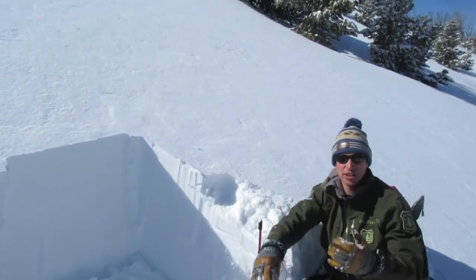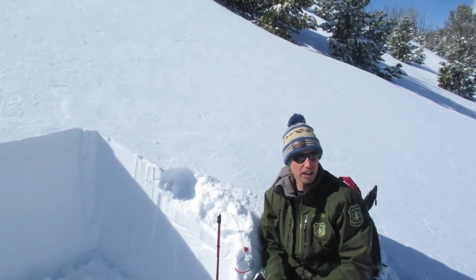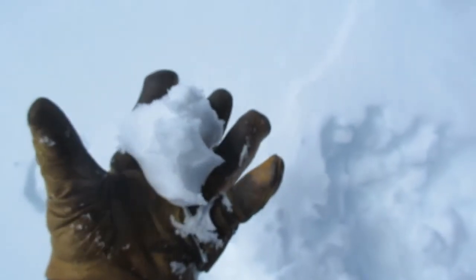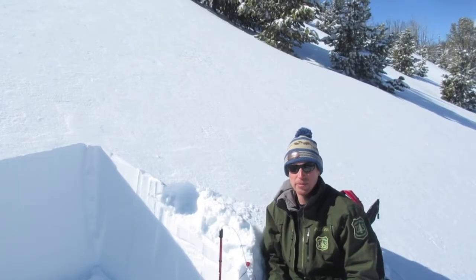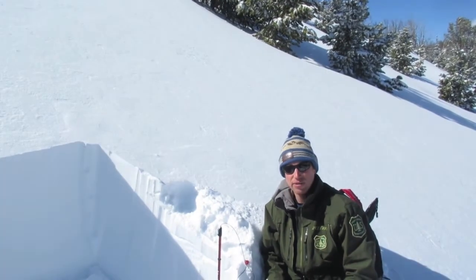We'll start to get wet loose avalanches below cliffs and on sunny slopes. Be paying attention to changes in the snow surface throughout the day. If it starts to get wet and sticky, or you see rollerballs, that's a sign that instability is increasing and you want to stay out of steeper terrain.